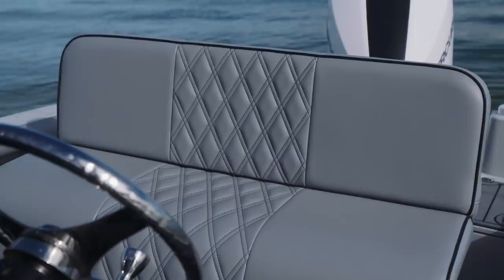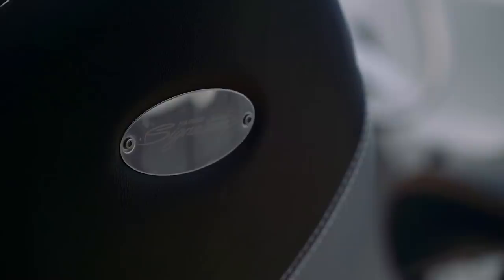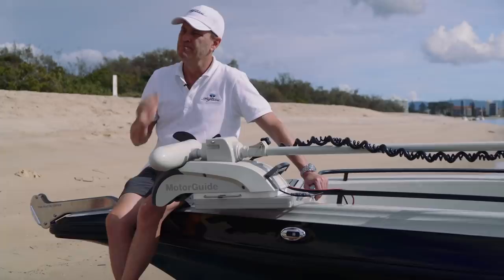Upholstery-wise, we've got 18 hull colours, 19 upholstery colours and 10 stitching colours available. Is RuPaul running the upholstery section down at Signature? I'm going to believe you because I don't know if that's right, but I think there are a lot of options in upholstery.